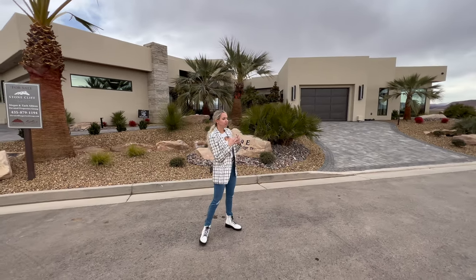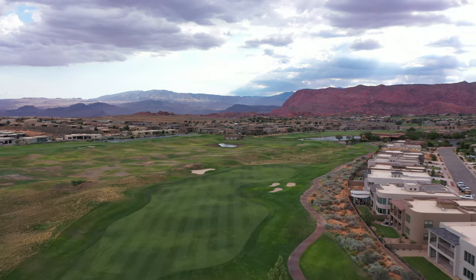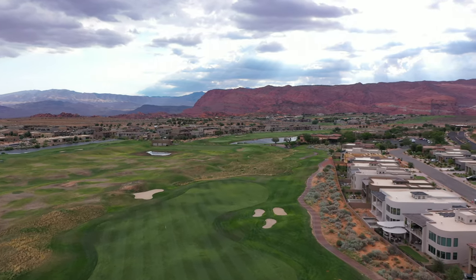Today, we're going to talk about three iconic luxury gated communities right here in St. George, Utah, and we're going to look at some of the market activity to see exactly what is happening with the inventory and where this market is headed. If you think about luxury in St. George, three communities should come to mind: Stonecliffe, Entrada, and the Ledges of St. George. Without further ado, let's dive in and take a look at some numbers.